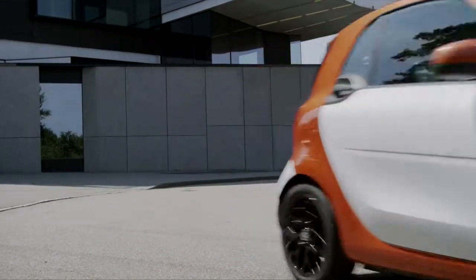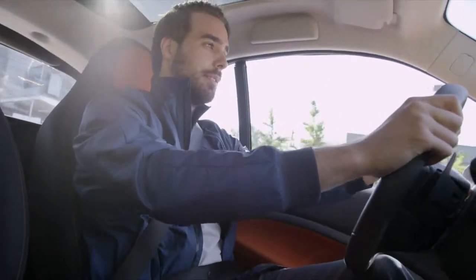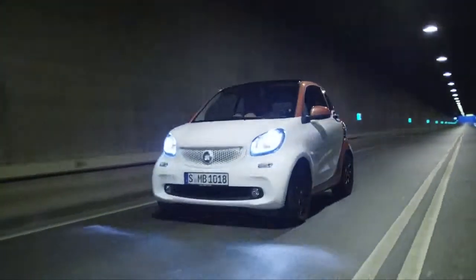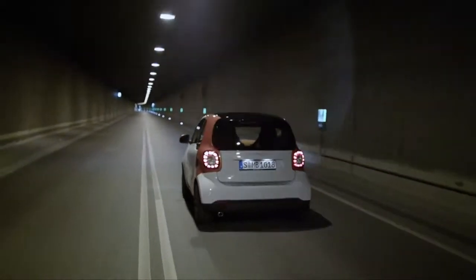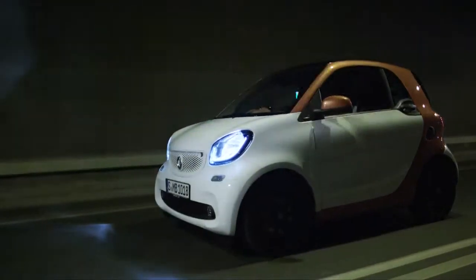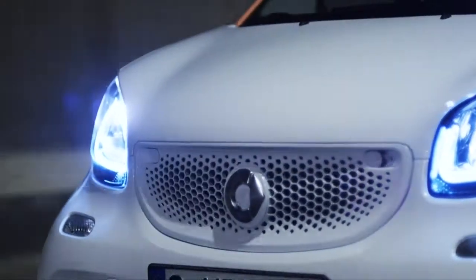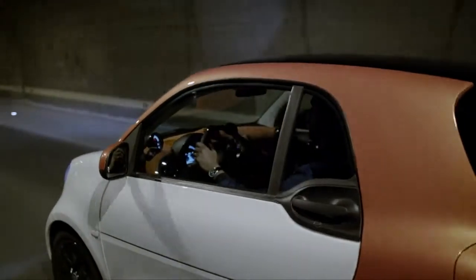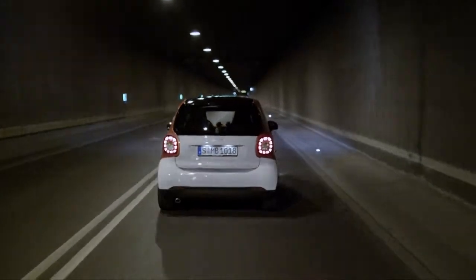The Smart 3 works so well because it sticks to its principles. At 2m69 in length, the Smart 3 is amazingly even shorter than its predecessor. The new body is 10cm wider, providing an extremely comfortable and speedy ride through city traffic. The newly designed body results in a shorter wheelbase without sacrificing the passenger's comfort.